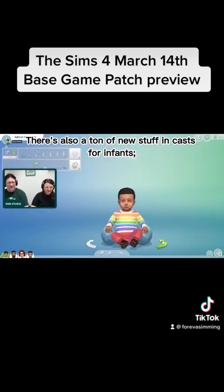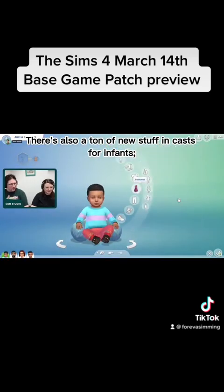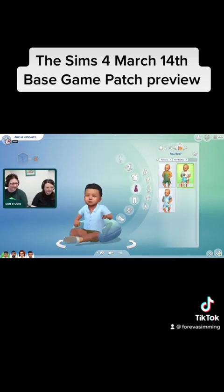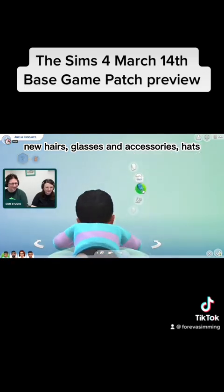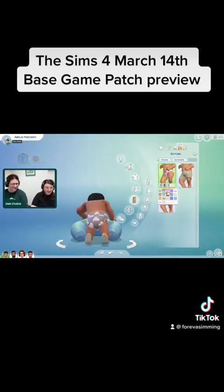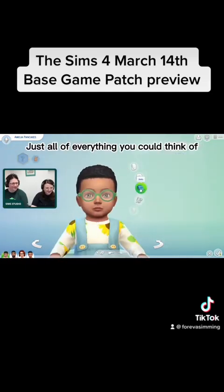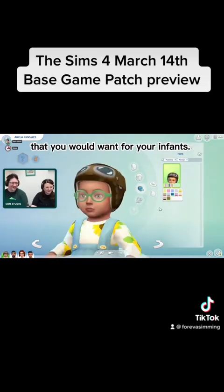There's a ton of new stuff in CAS for infants — anything from clothes for male and female types, new hairs, glasses, accessories, hats, shoes, and diapers — just all of everything that you need that you want for your infants.